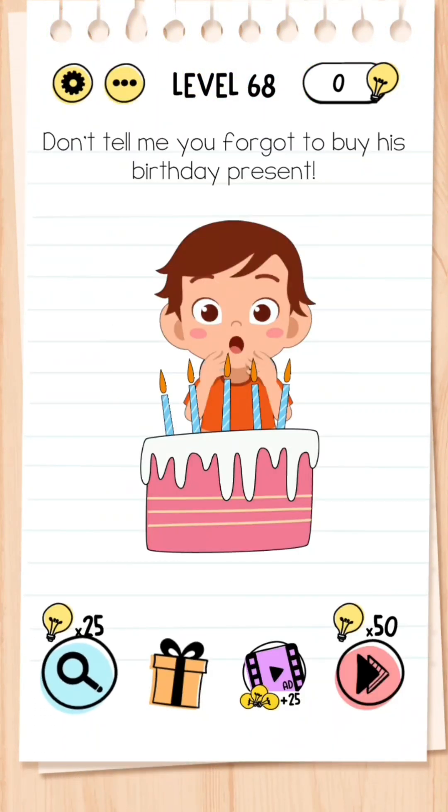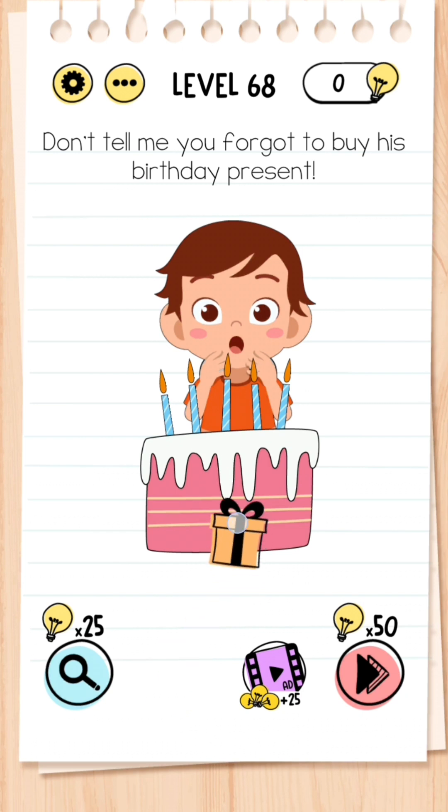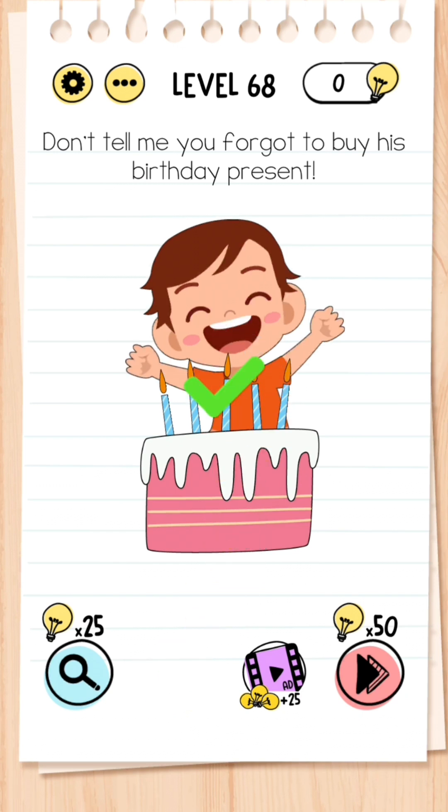Level 68: Don't tell me you forgot to buy his birthday present. This can be quite tricky at first but it's quite simple — all you need to do is click the gift box down below and drag it towards him.